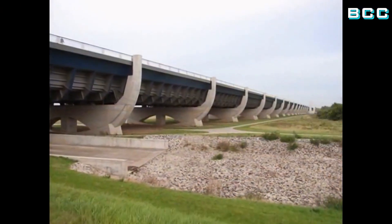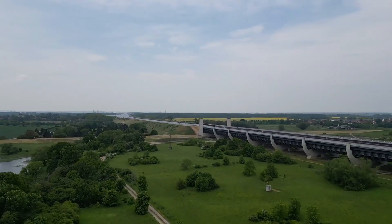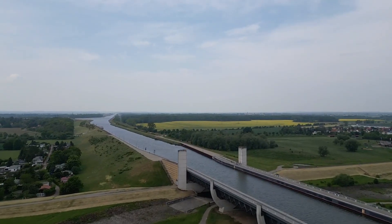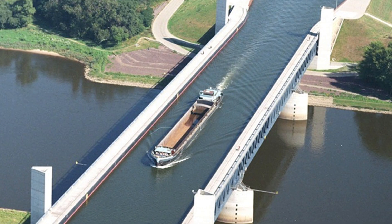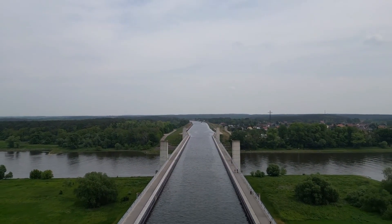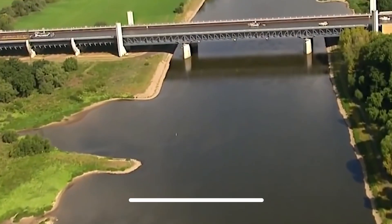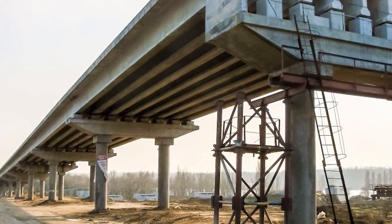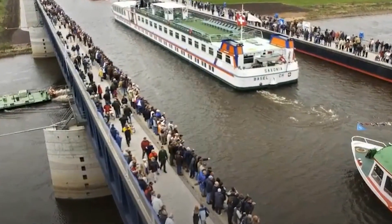To manage that, engineers broke the bridge into two main parts: the foreshore bridge and the main bridge. The foreshore bridge acts like a gradual on-ramp, running 690 meters and guiding the canal smoothly toward the Elbe. Then comes the main bridge — 227.4 meters long — built to span the river directly. The biggest span is 106.2 meters of open air beneath the canal, all sitting inside a 34-meter-wide steel trough, deep enough to carry water and keep ships floating safely.